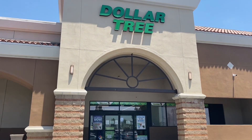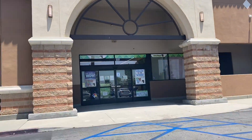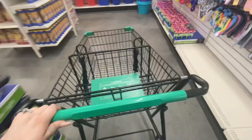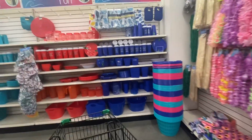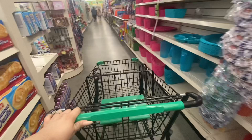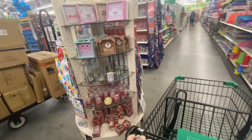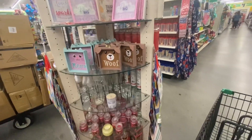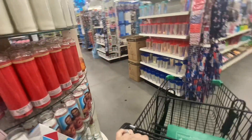Hi friends and welcome to Shop with Mimi! If you're new here, welcome, and if you've been here for a while, hello! I hope you're all doing great. Today's video is a little different — I decided to travel out from my area to a new Dollar Tree to see all the new items I can find. And when I tell you I hit the jackpot, I am not kidding. I was so excited, so let's just jump right into the video!